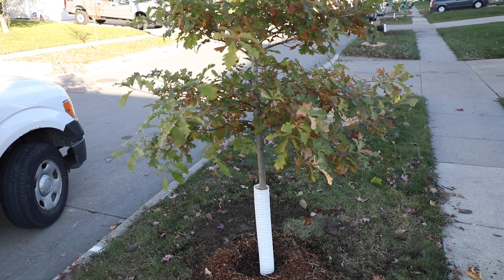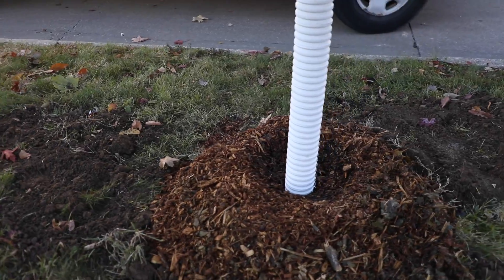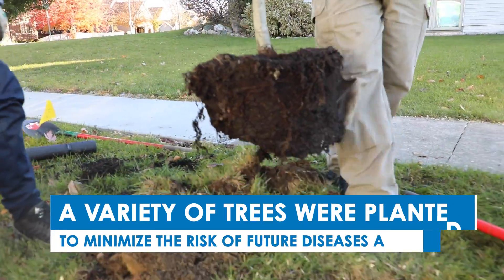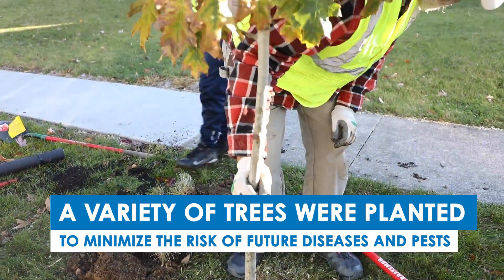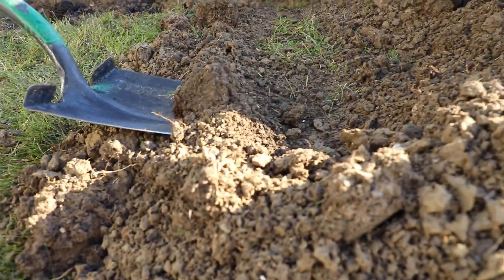We've got a bunch of Iowa natives — different kinds of oaks, red oaks, burr oaks, Kentucky coffee tree — and we're planting a varied species mix, so we're future-proofing as best we can. If something does fell one species, it's not going to take out the whole street like we've had happen here.